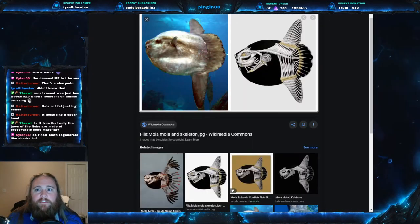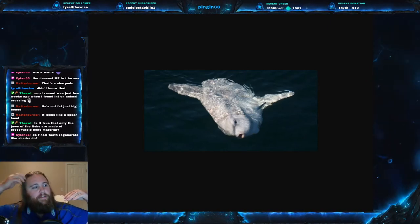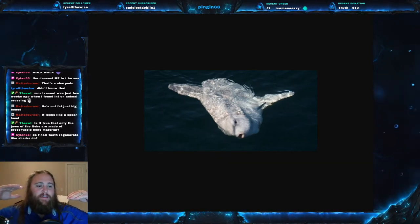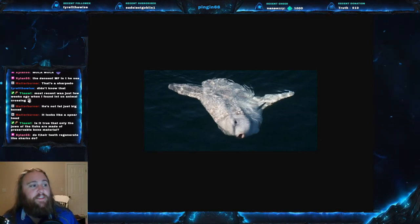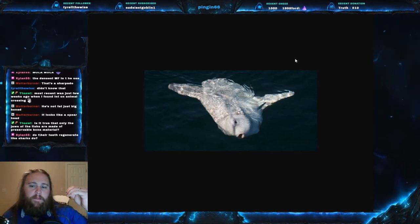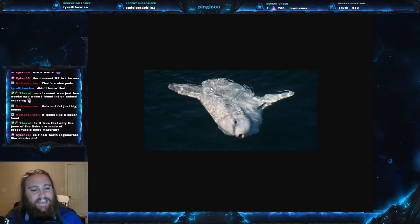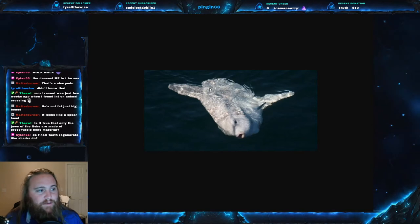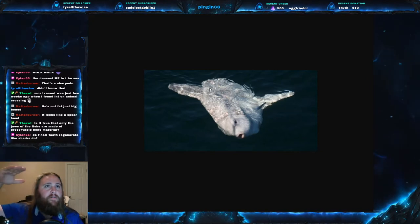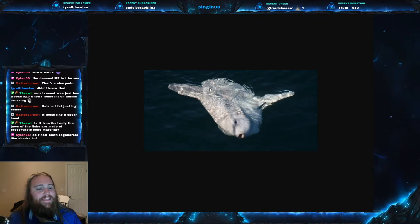They do bask at the surface, and it used to be thought that's what they did almost the entire time — turning sideways at the sun. But it turns out they actually spend most of their time at more than 200 meters deep, or 660 feet. It's thought they may be going up to the surface to store warmth before making those deep dives.